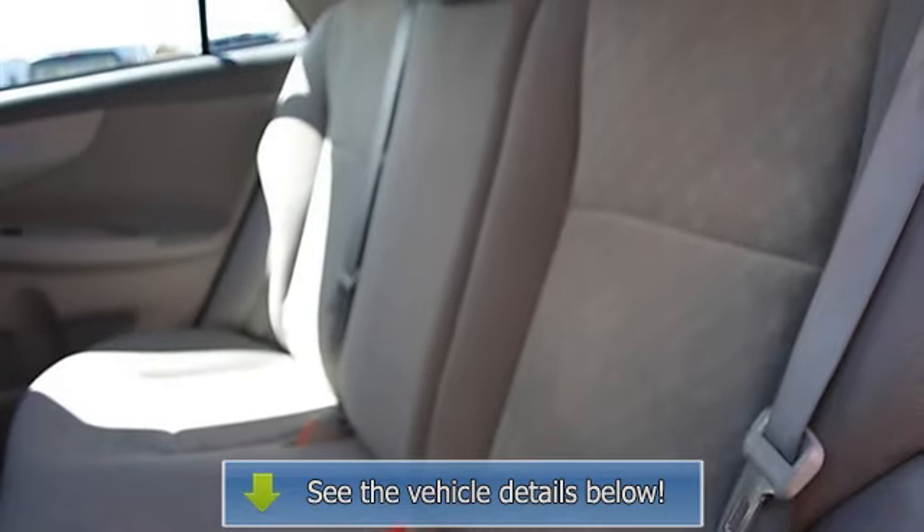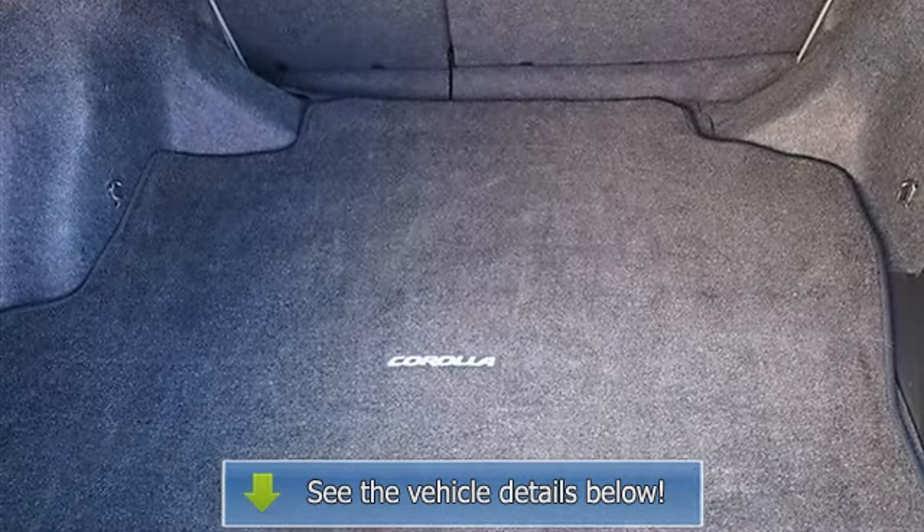Rear defrost, driver vanity mirror, passenger vanity mirror, auxiliary power outlet, front reading lamps.